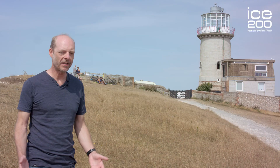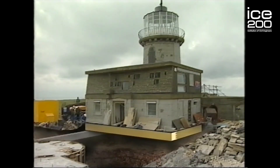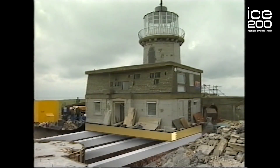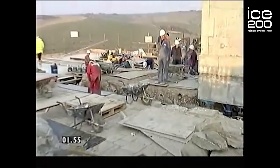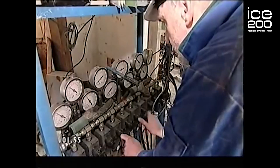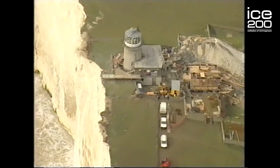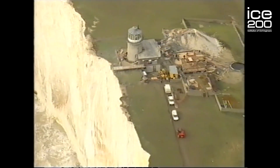They needed to be able to lift the lighthouse, so they excavated underneath the building and built concrete runners which would be greased to allow the lighthouse to move back. They also installed computer-controlled jacks. Each one had to be independently operated very accurately, otherwise it could cause twisting of the building and cracking. Another problem they faced was that they could inadvertently cause their own cliff fall.